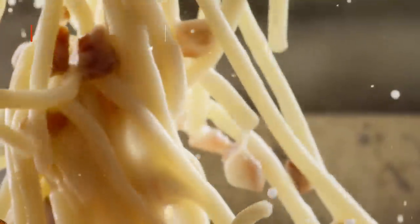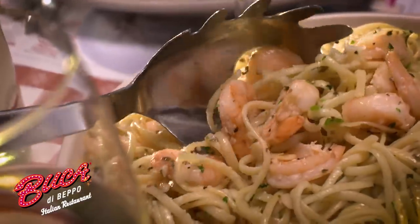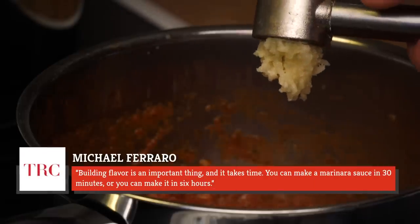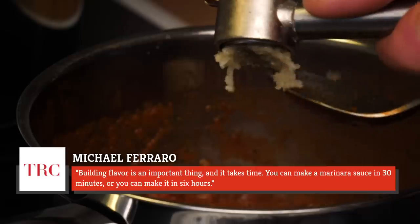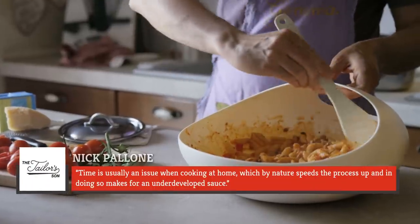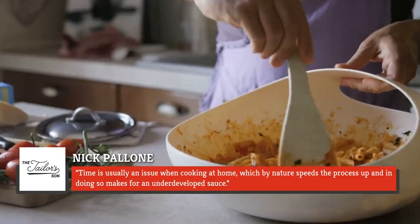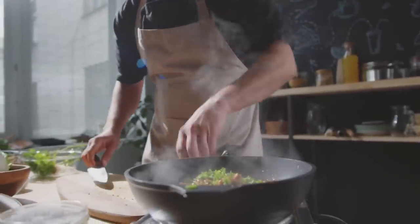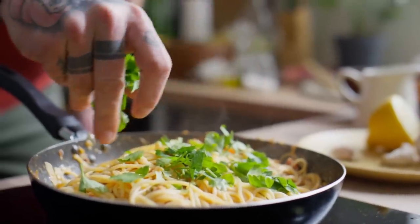Pasta water isn't the only base ingredient that restaurants add to their sauces. According to Ferraro, the bases for sauces are hard-won flavor bombs that take effort and planning to perfect. He explained, "Building flavor is an important thing, and it takes time. You can make a marinara sauce in 30 minutes, or you can make it in six hours." Often, a restaurant will opt for the latter. Pellone added that time is usually an issue when cooking at home, which speeds the process and makes for an underdeveloped sauce. But by taking the time to develop complex, aromatic layers, there's no reason a home cook shouldn't be able to glean those same flavors.